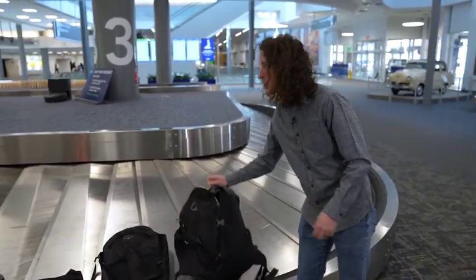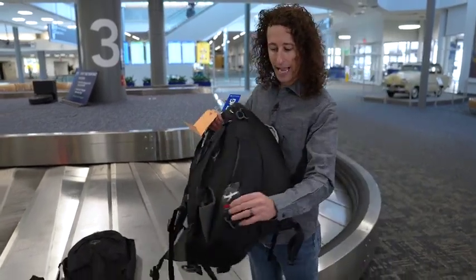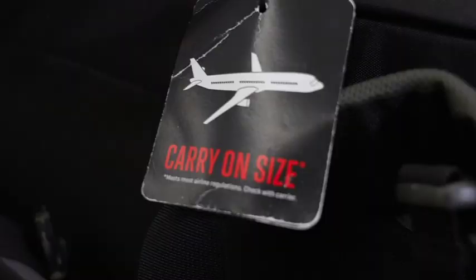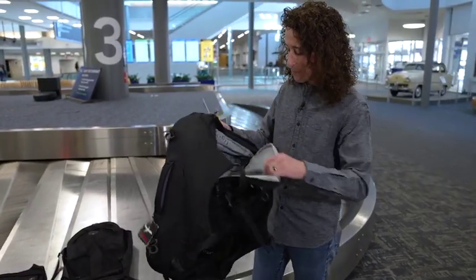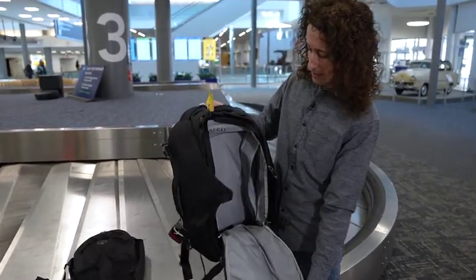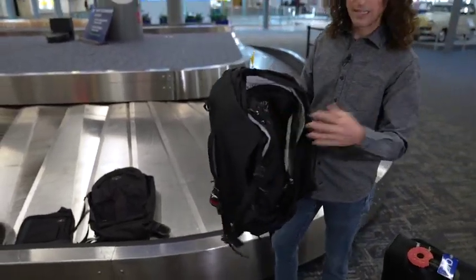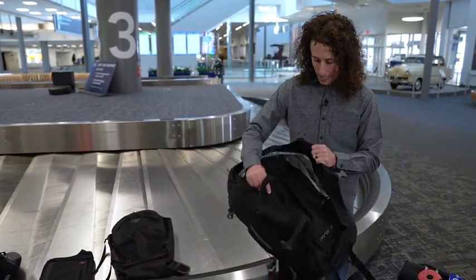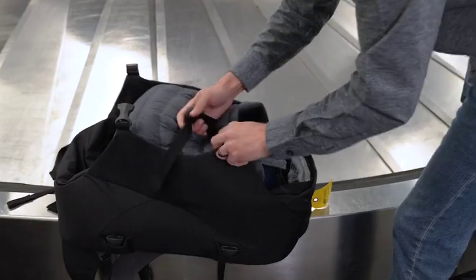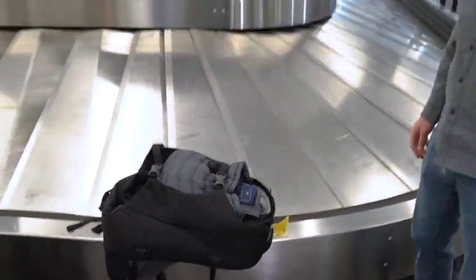Let's talk about another option: the soft-sided backpack. I love this one — it's carry-on sized. I even keep the tag on it just in case there's ever a question going through security about whether or not I can carry this on. Here's the tag that says I could. Same thing — lots of straps, lots of pockets. What I really like about this style bag is if I'm really trying to overpack, I can push this all down, strap it together, and cinch it as tight as possible to make sure I can pack as much as I can without having to check a bag.